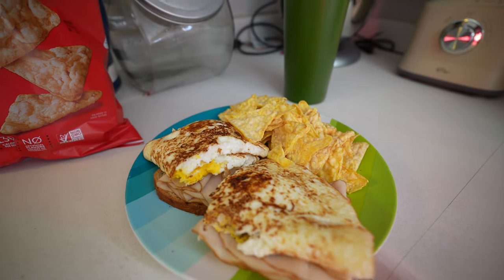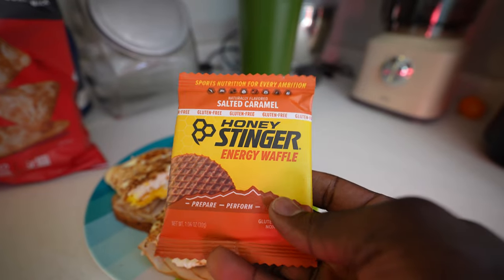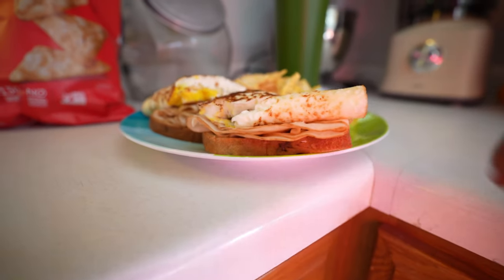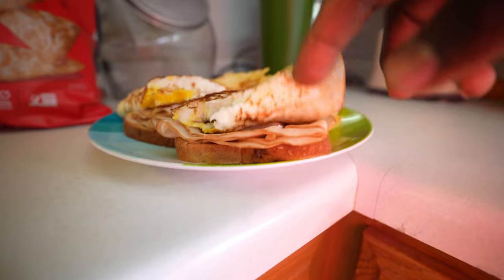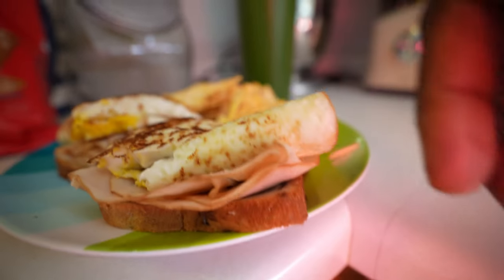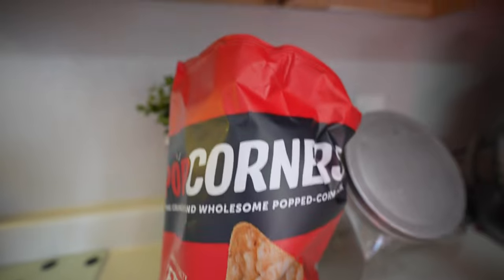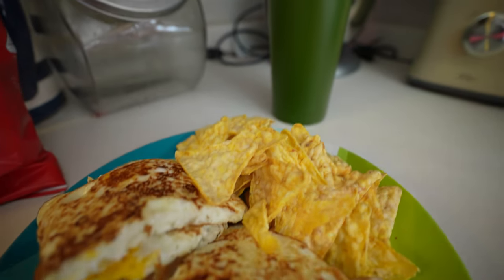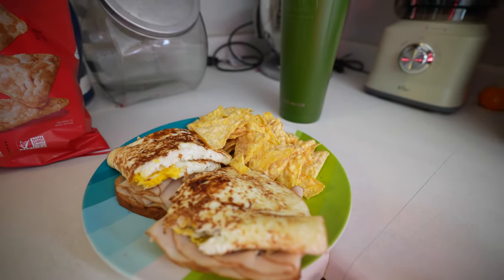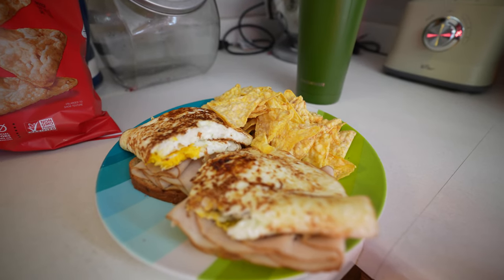Jumping into meal two. I also had a Honey Stinger earlier while doing client work. Meal two is a staple in my daily nutrition: two whole eggs with four egg whites, turkey on cinnamon swirl bread with laughing cow cheese, plus a handful of popcorn chips — unmeasured. Washing that down with my second water of the day. I'll knock this down and get back to client work.